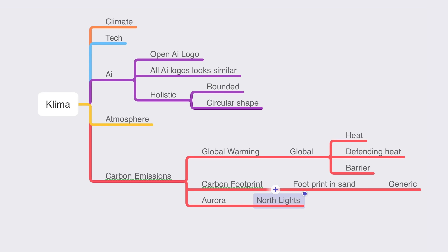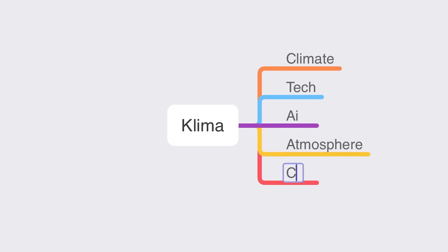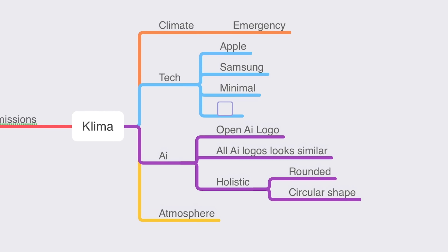Before I sketch my logos or do anything to it, I like to mind map and mood board. Mind mapping normally comes first — it really helps me come up with connections, and these connections can lead to very clever logo designs. For instance, just using the word climate at first, using simple words that are relative to the product, then moving away from them. Like, why are they creating this app? There's a climate emergency at the moment. Obviously there's tech involved, so I write tech. Then anything that springs to mind — I wrote Apple, Samsung, minimal, and barrier. Barrier comes from the idea of creating a barrier to stop emissions from screwing up the planet.